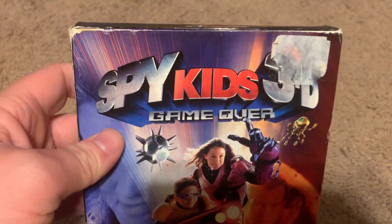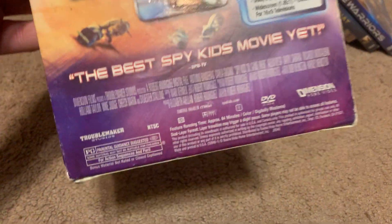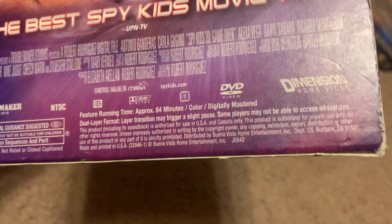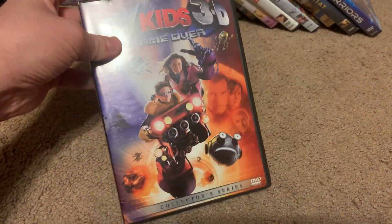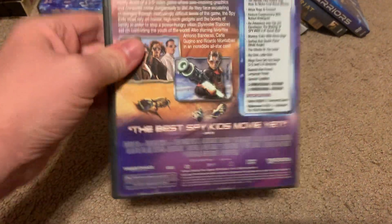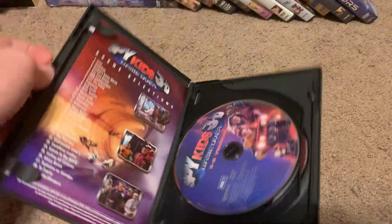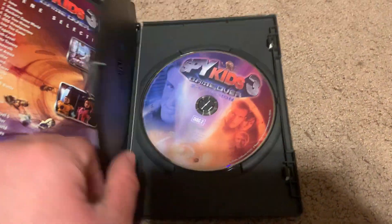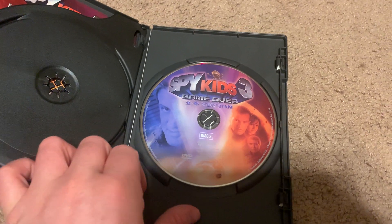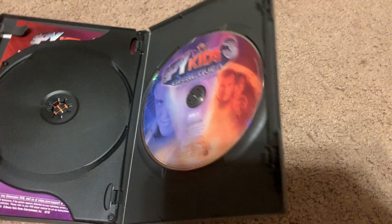Next DVD I got is the 2004 DVD of Spy Kids 3: Game Over. Here's the front, spine, and the back. It's rated PG and it's 84 minutes. There's the DVD guide. Here's disc one which has the movie in 3D, and here's disc two with the movie in 2D, which also has bonus features.